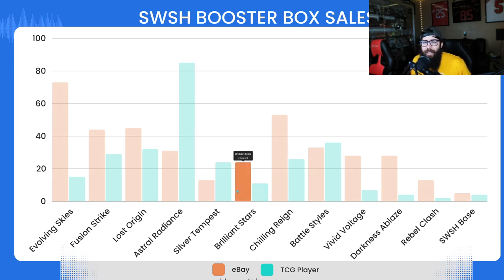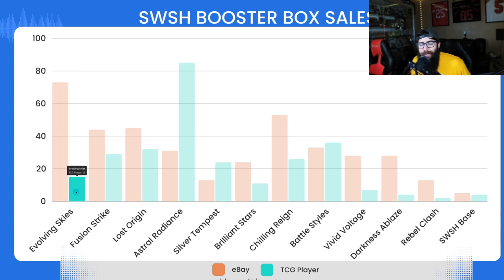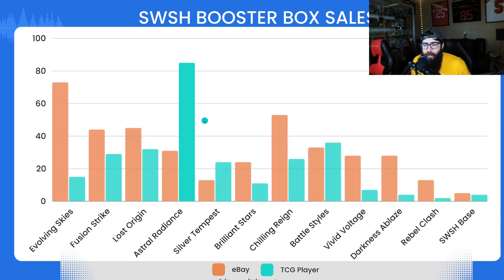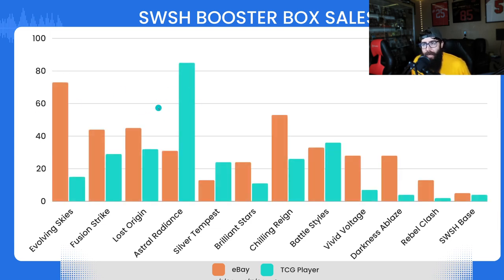Silver Tempest and Brilliant Stars are still good as well. It seems like people are kind of getting out of Evolving Skies a little bit — not totally, the sales are still there, but when boxes get too high, people move to the next one that could pop. It's kind of like people are jumping around. Overall, it'll be interesting to see how these numbers track throughout the month. Let me know if you want more info — and remember, it was never a phase.